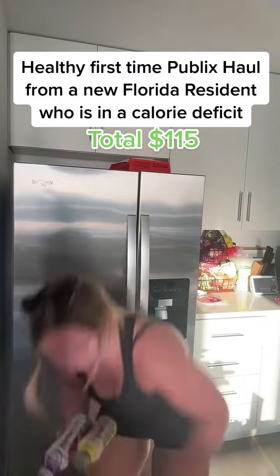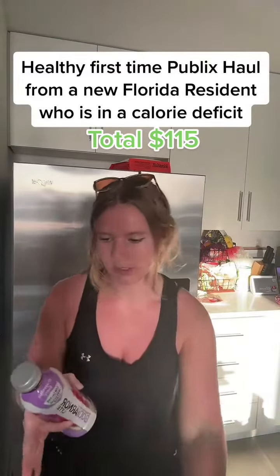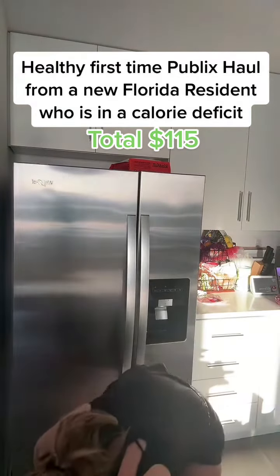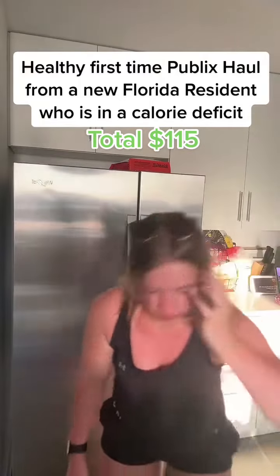I got three for five with these Body Armors. I love the tropical coconut, so I got that. This one I've never seen before, so I'm excited to try that — in a nutshell, I'm going to like it. Poppies are bomb. Love that.